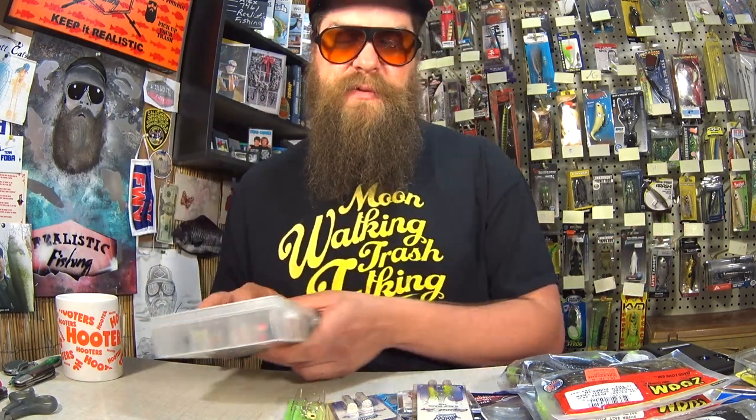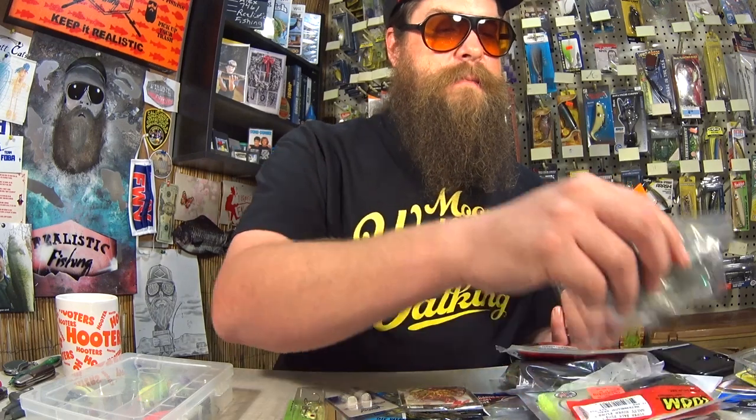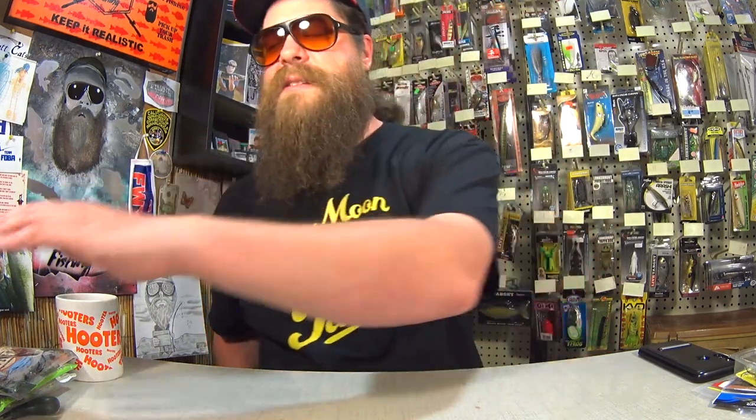Cool assortment of stuff — thanks for sending it in to the show. Since you mentioned giving some away, we're going to give it away in your honor. We'll do a little pack of jigs, a pack of X-Zones, the Googan Baits Rattlin' Ned, and these Great Lakes Plastic Worms. Thanks again to Brianna at Fish Like a Girl — awesome assortment of baits. I would definitely like to send you some baits — email me at realisticfishing at gmail.com with your shipping address and I will gladly send you some baits.